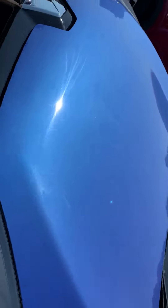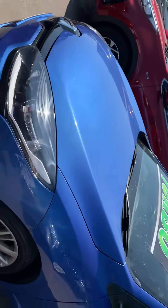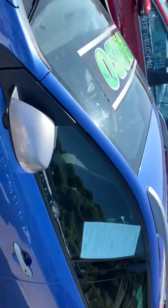Just trying to angle this as best as I can in the sun, but I assure you the bonnet is in very good condition and so is all of the paintwork on the car.